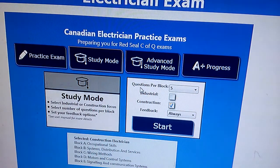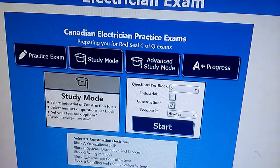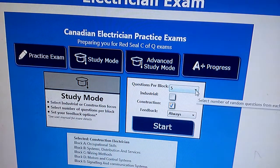It's going to show you how to use it - questions per block. They have five blocks here: occupation skills, system distribution, services, wiring methods, motors and control systems, and signaling and communication systems. You can choose how many questions you want from each block. You can also select industrial or construction - I'm doing the 309 construction exam preparation.